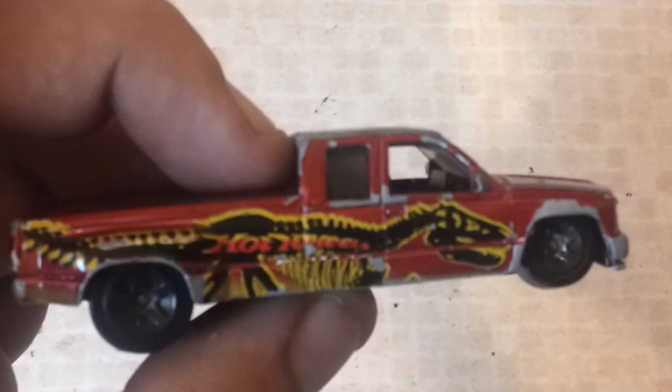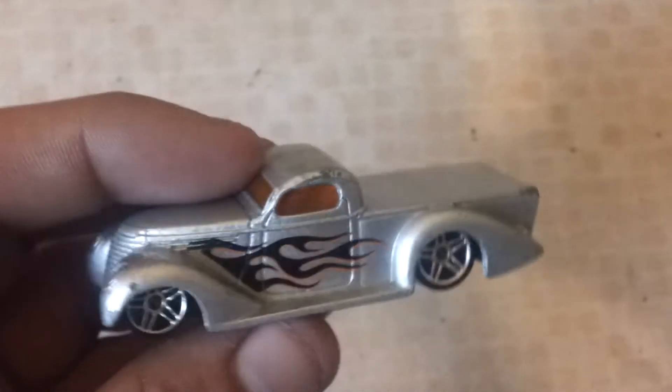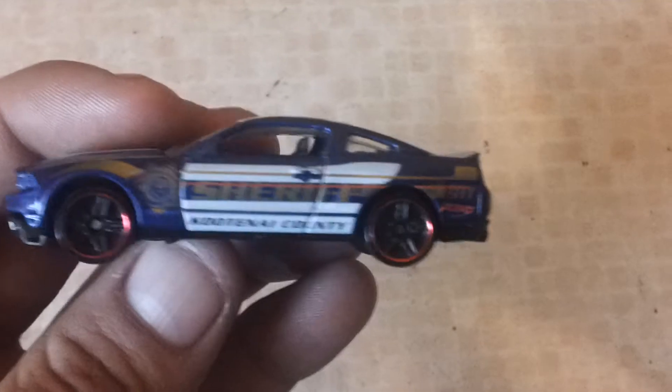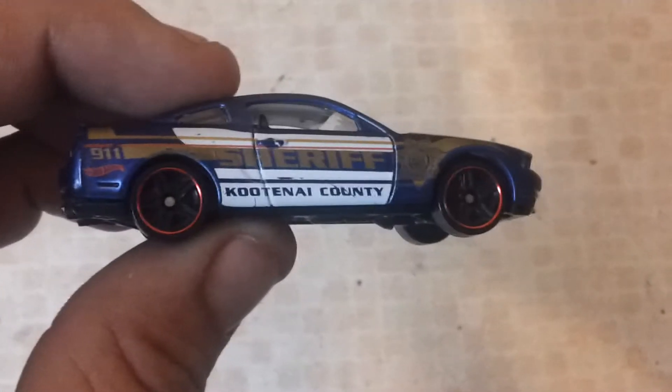I think this is Jurassic Park. Tempos. Super Smooth. A 2010 Mustang GT police car — I think that's from last year.